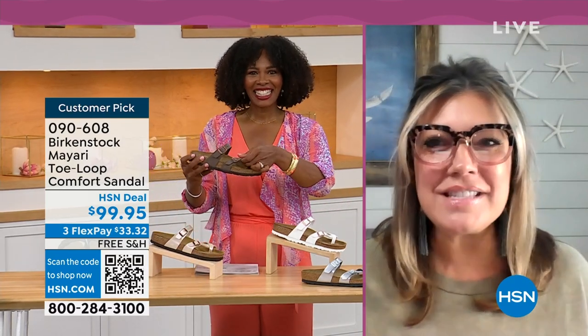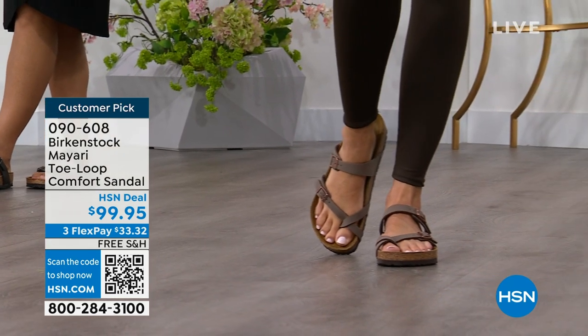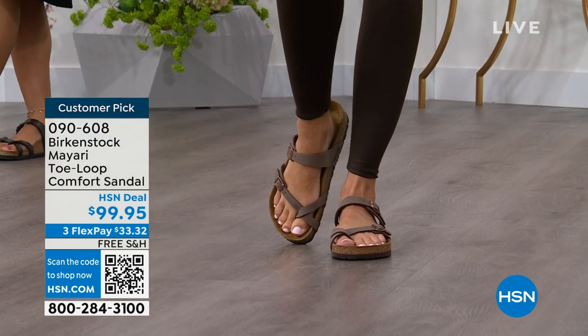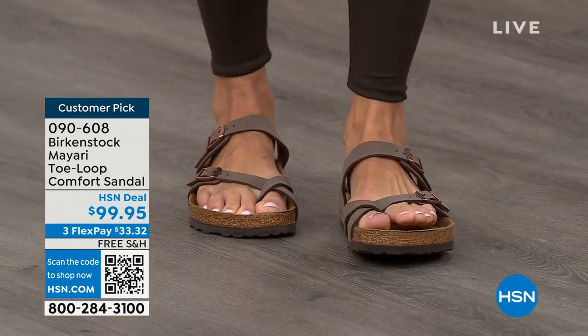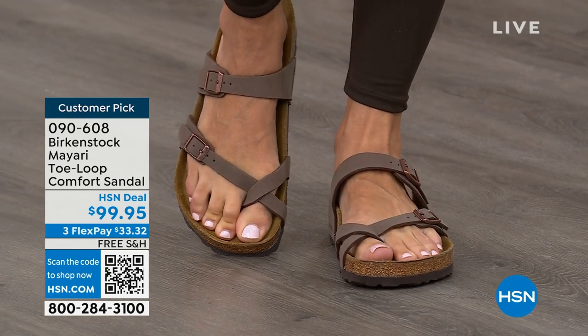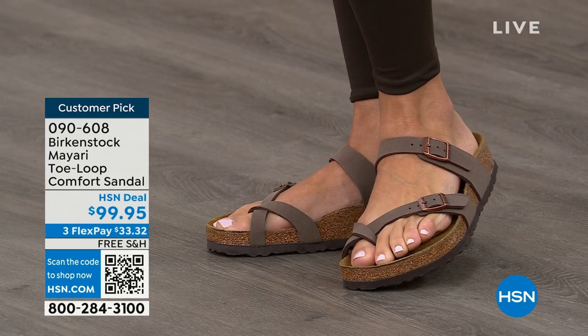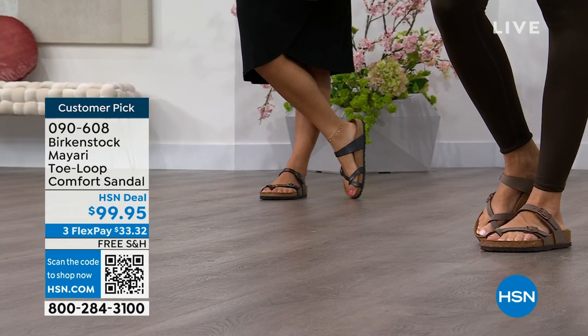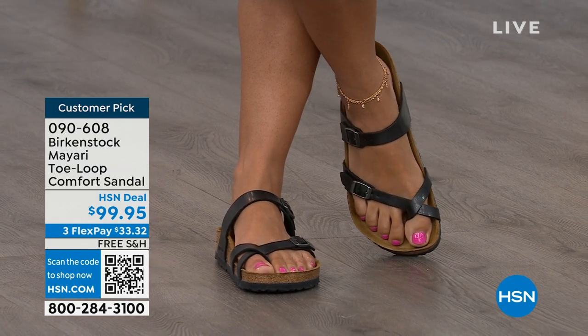I'm excited to be here to spend the hour. It's the unofficial kickoff to summer this weekend, so this is the perfect time to start shopping for sandals. Birkenstock is that sandal you are going to want to wear all summer long. This Mayari style is gorgeous on the foot — it's a little more opened up than what people are used to seeing from Birkenstock. I love that it has two fully adjustable buckles. That second strap comes up higher on the foot, holding you into that footbed. I think this is a really pretty gladiator-inspired sandal — elegant on the foot.